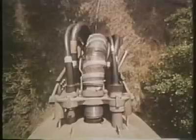Because it uses a solid propellant, Pershing has a much shorter reaction time than earlier liquid propellant rockets. Moreover, it travels further with greater accuracy and with a larger payload.